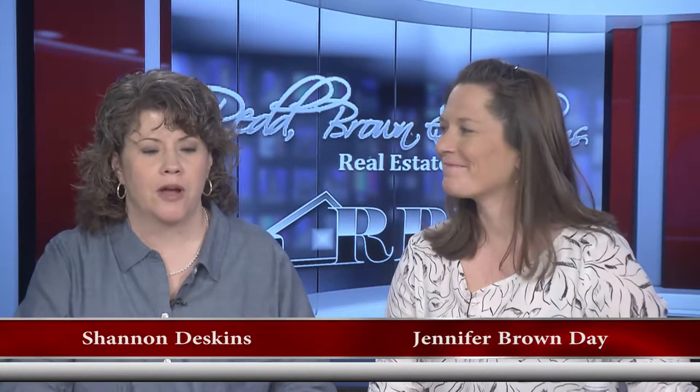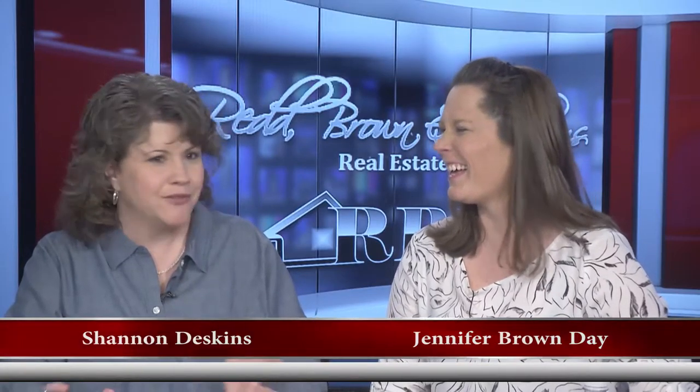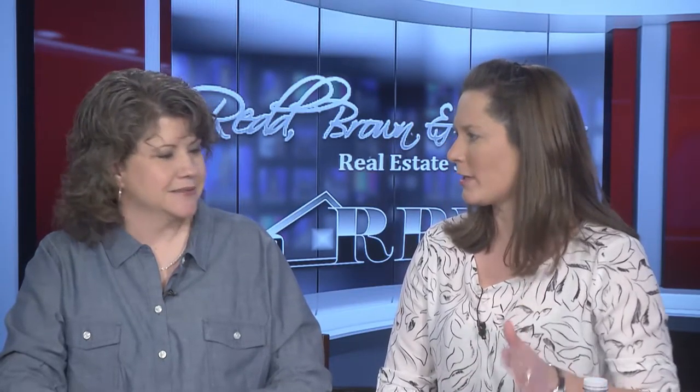Hello everyone and welcome once again to another edition of the Red Brown and Williams Real Estate Show. I'm Shannon Deskins along with Jennifer Brown Day, fresh from a big marathon run in Disney World. Well, actually a half marathon — only half crazy as they say. Me and my lovely mother went down to Florida, and it happened to be just as warm in eastern Kentucky. Congratulations to you and your mom.